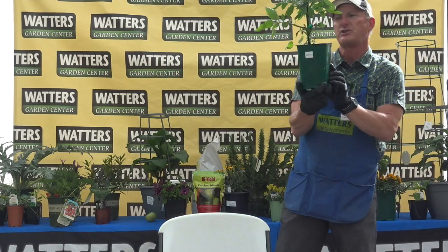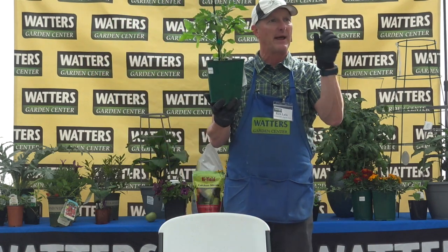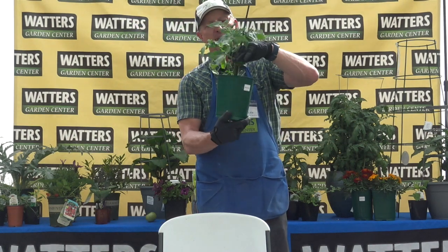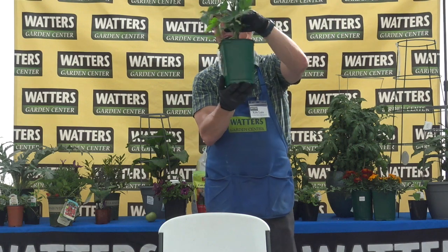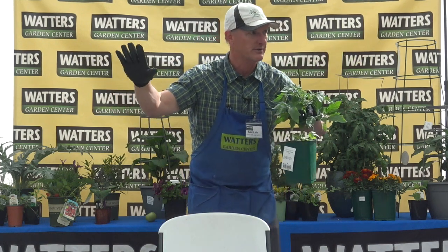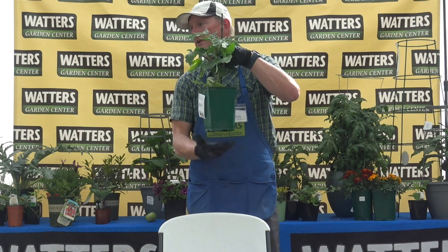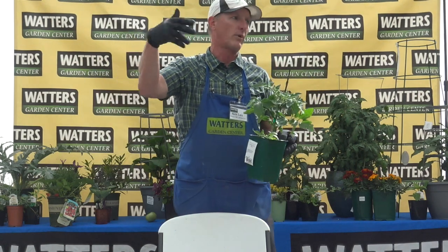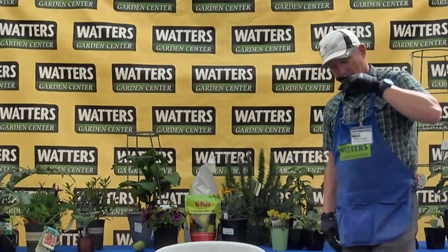Tomatoes are one of those few plants you can plant deep and they will root more. If you look up and down the stem of a tomato plant you'll see hairs. If planting in the ground, I would pinch off all the bottom foliage to expose more of the stem, plant it deep, and all those hairs turn into roots. Do not do that with peppers or eggplant — too much soil on top and they want to die. Tomatoes are unique: plant deep to encourage more roots, which means more harvest.